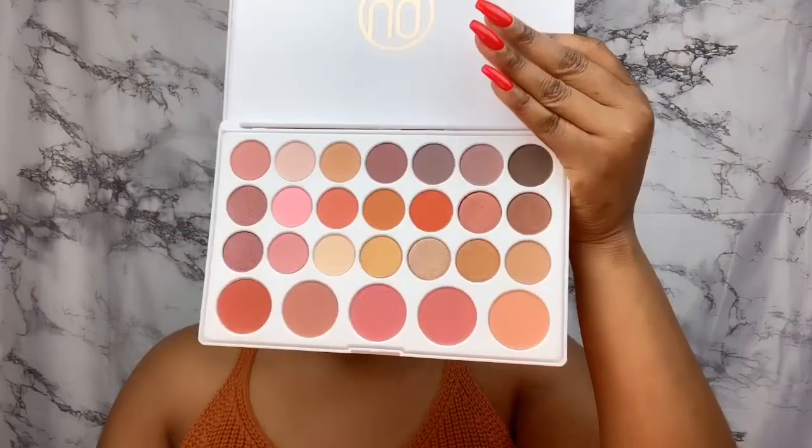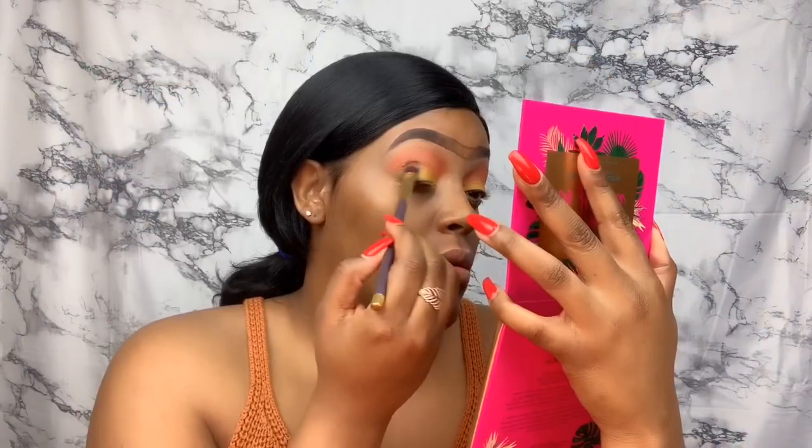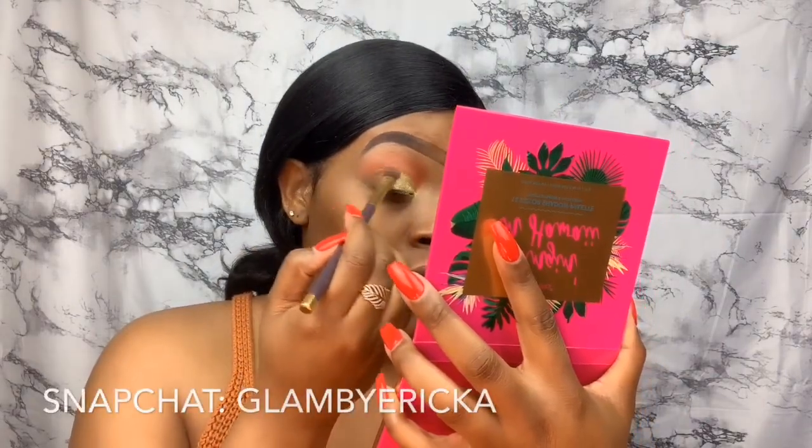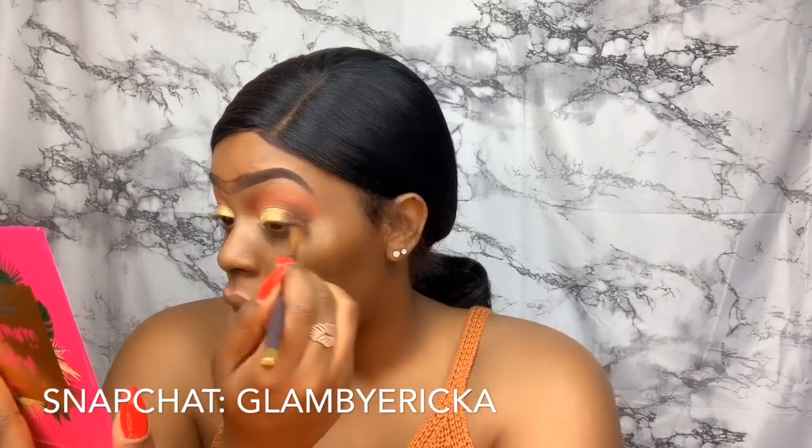I'm jumping to my other BH Cosmetics palette to get those deep browns and crease that out just a tad to give some definition to the eye. Then I'm going with my BH Cosmetics glitter to brighten up that yellow a little bit and work some more of that deep brownish bronzy color in. Then I'm gonna pop down my liner.